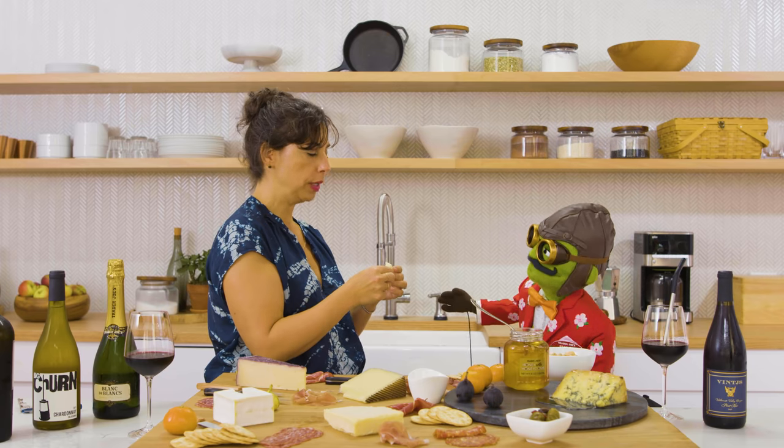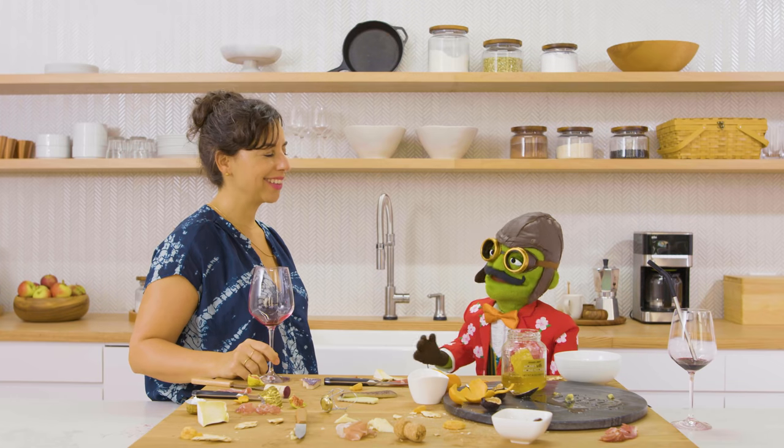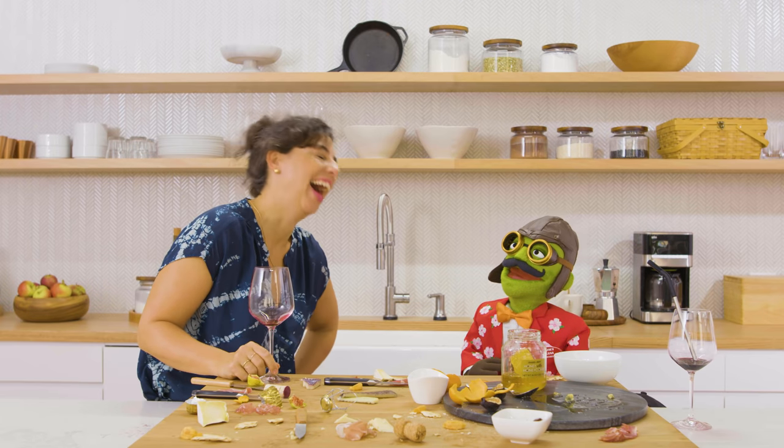Those are really great glasses. Thanks — I got them in Honolulu. Remember, chin up.